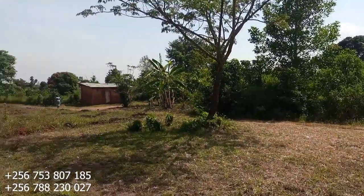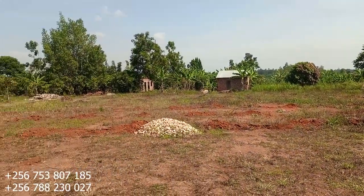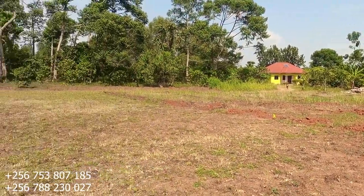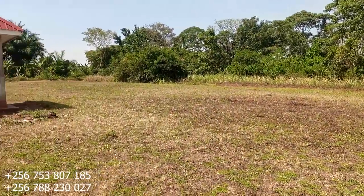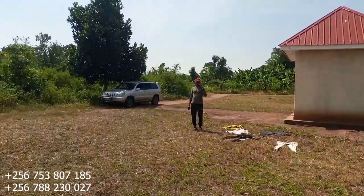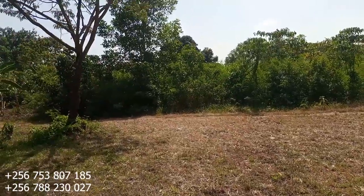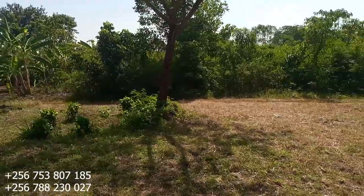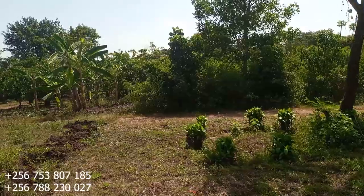Let me first give you a 360 of the neighborhood. People have already constructed around this place. This is the entire neighborhood as you can see. Putting the neighborhood aside, this is the place here that you're seeing right now on your screen — and it's 58 decimals.